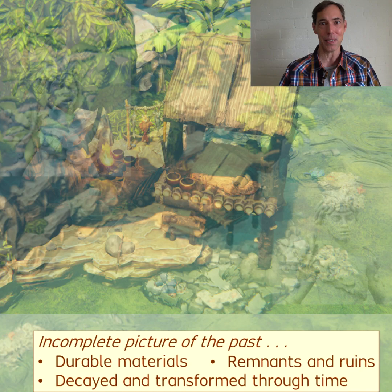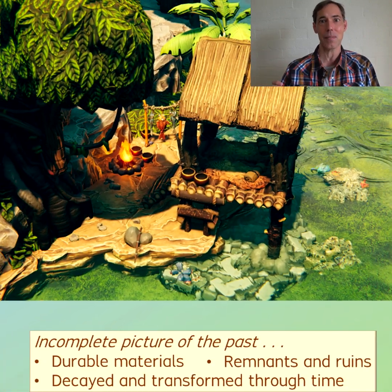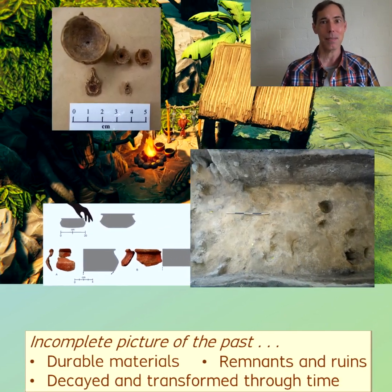The surviving evidence includes only the most durable pieces or portions of the tools that people used, the foods that they ate, or the houses where they lived.